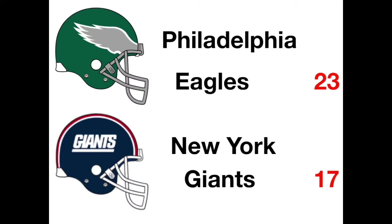Meanwhile, down in New York, the Philadelphia Eagles handled business against the New York Giants 23-17. Philadelphia scored 23 points in the second quarter. Tony Franklin went two for three on extra points and a field goal as the Eagles got the victory.